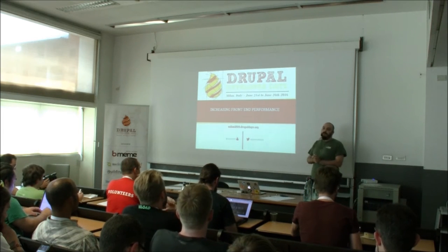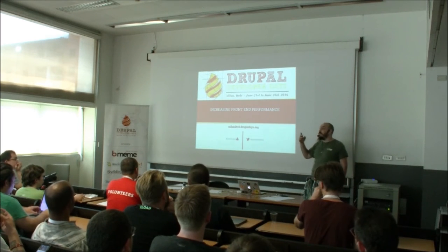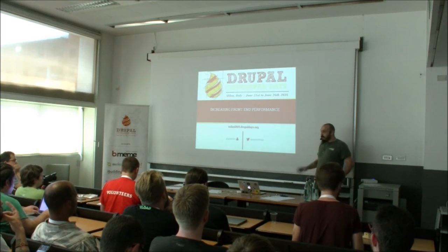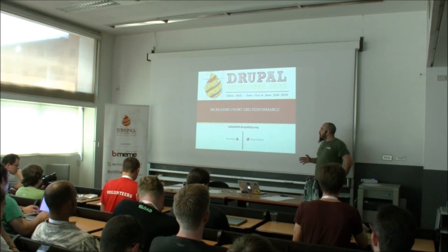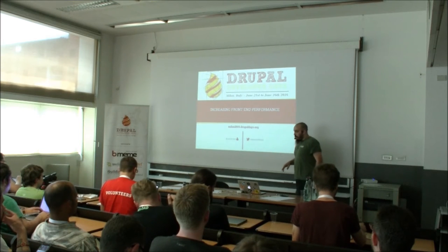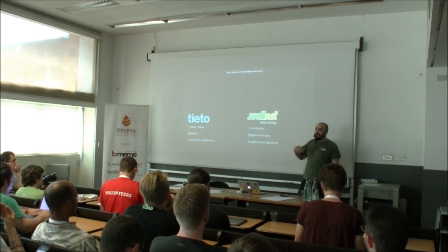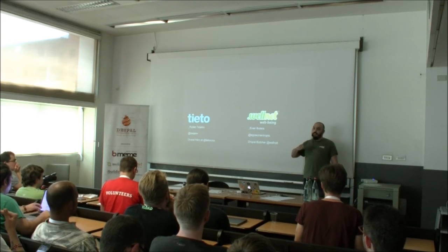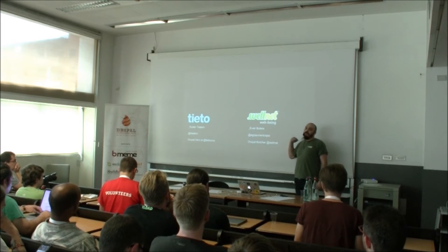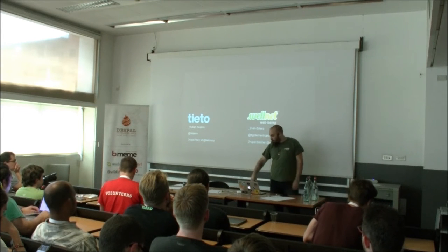Good afternoon. I'm Evan Butera. I work for Wellnet, a little web agency here in Milan. Today I will try to give you some little tricks to improve the front-end performance. This talk comes from both me and my friend Ruben, another Drupal developer. I met him at Drupal Camp Transylvania, and we started to work on this — I hope you will enjoy.